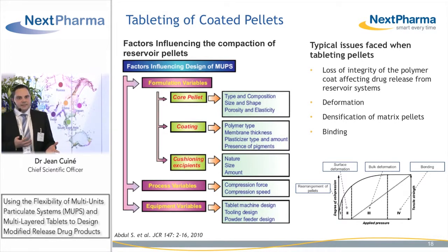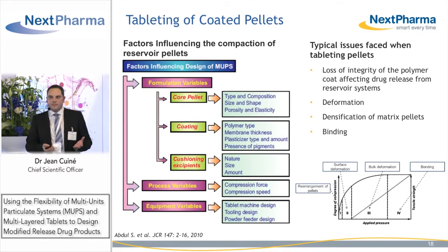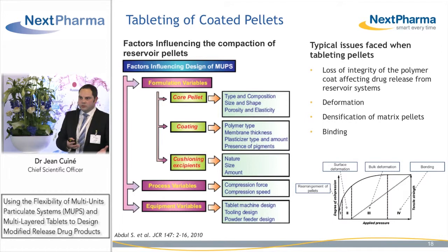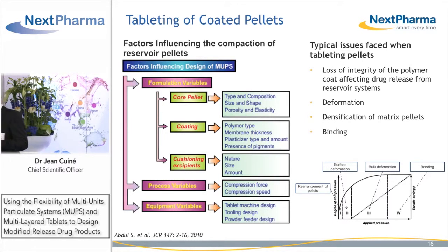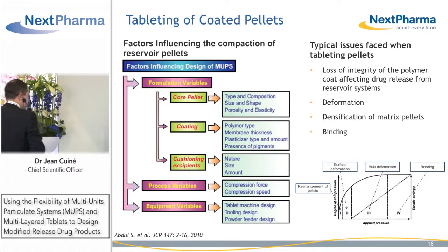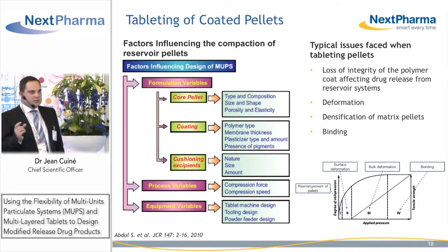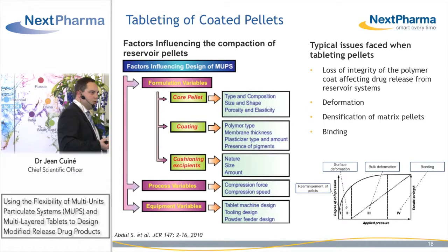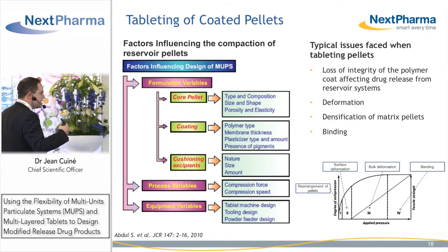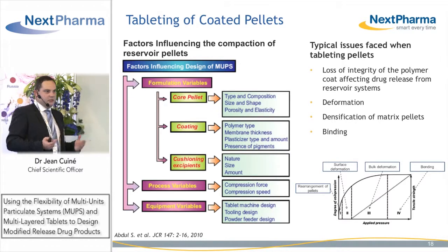Tableting of coated pellets can be complex because you may lose integrity of the polymer coat, which will affect your release profile. When you increase applied pressure, you run the risk of deforming your pellets — even the surface or core. You need to look at different factors influencing the tableting of multi-unit particulate systems: formulation variables such as the type and composition of your core pellets, the polymer and plasticizer used, coat thickness, and the fillers used for tableting; as well as compression forces, speed, and equipment variables such as tablet machine design, tooling design, and the way you feed your tablet press.